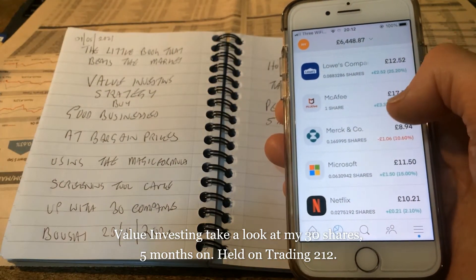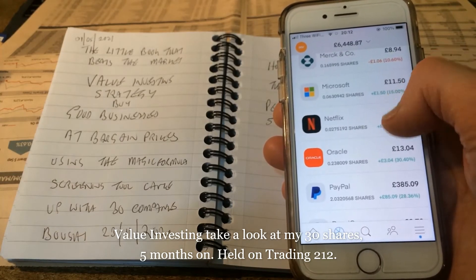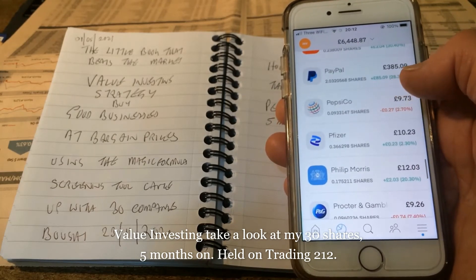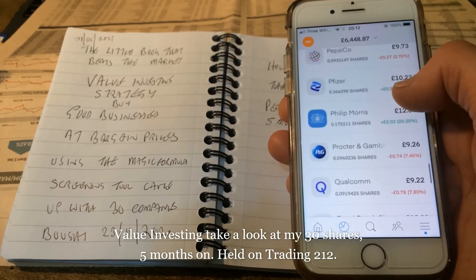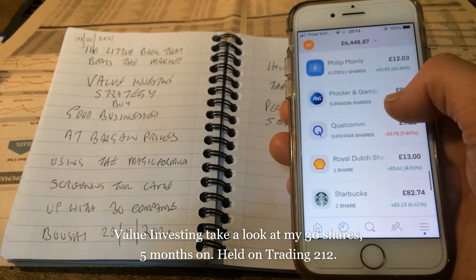Microsoft up 15%, Netflix up 2%, Oracle up 30%, PepsiCo down 2.7%, Pfizer down 2.3%, Philip Morris up 20%, Procter & Gamble down 7.4%, Qualcomm down 7.8%.